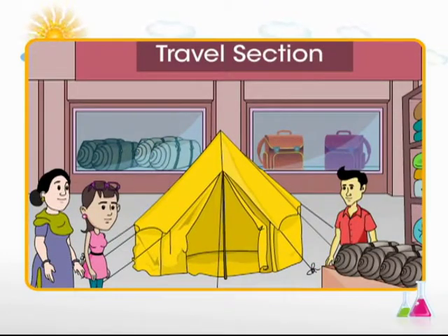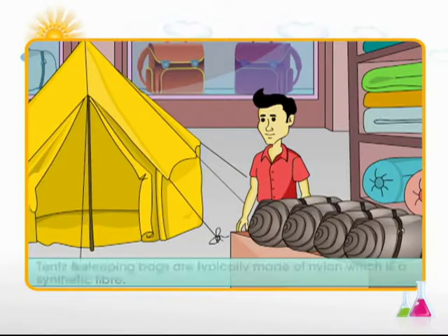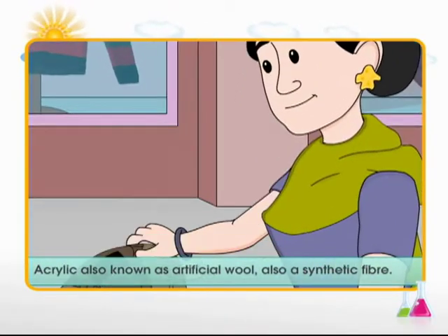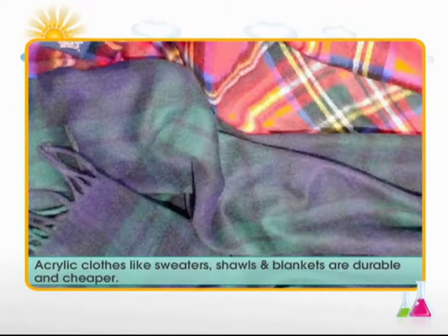The next items on the shopping list include a tent and a sleeping bag, both typically made of nylon — because nylon is highly durable and strong. Next on the list are some warm woolen clothes. Acrylic is another synthetic fiber used to make woolen clothes. Acrylic clothes are durable and cheap.